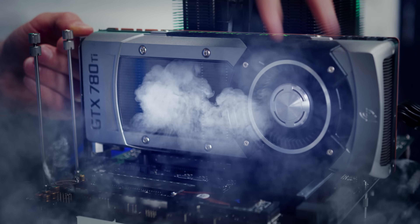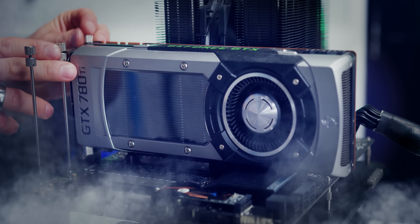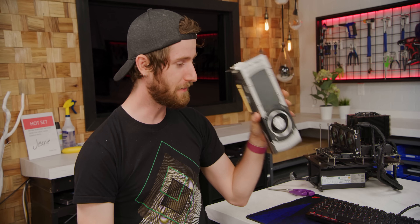This was once a $700 GPU, but Nvidia now says it's worthless, it's garbage.